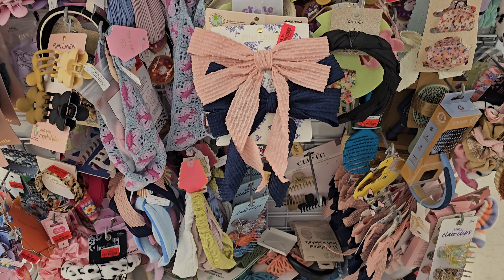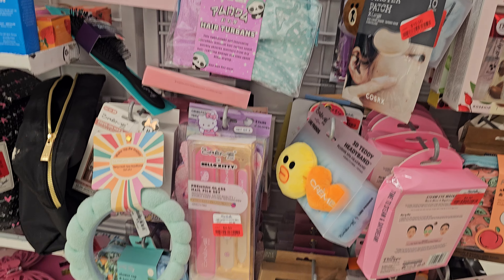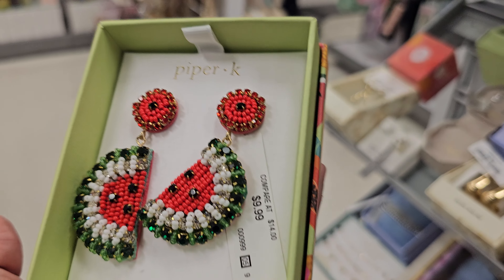These lip oils are finally on sale — let's see how much they are. Four dollars, down from what I think was about six originally. And look at these groovy watermelon items by Piper K — they're ten dollars.